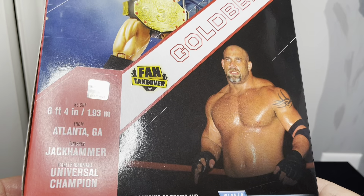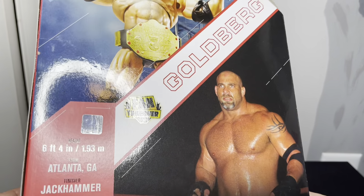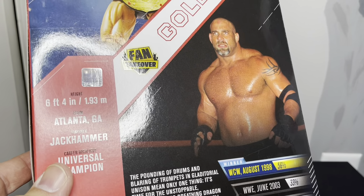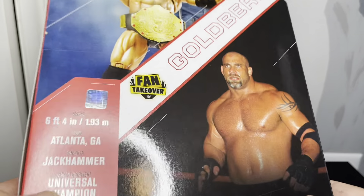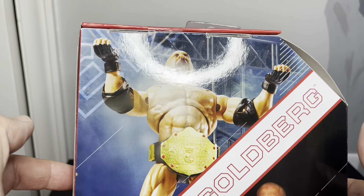This is the WCW 98 version. I believe this is around the time he had that streak, and then he beat - it was like one of the best nights in Nitro. I remember watching it, just how awesome it was. He beat Nash and Scott Hall or something like that in the same night and then beat Hogan for the title. It was just really cool.